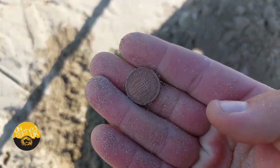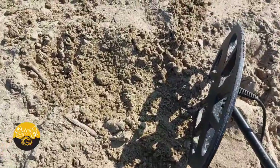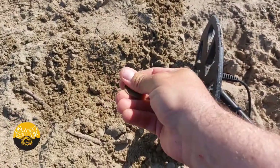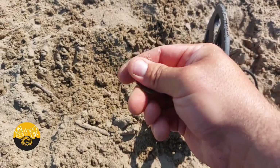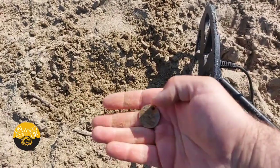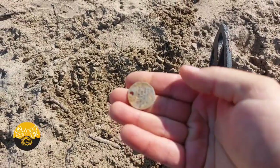I found a penny. Right, my next handful of sand — is it a coin? No, it's a dog tag. Doggy tag. 'If I am out alone, I am lost, please find my owner.' There's an address and a phone number on there. Cool.